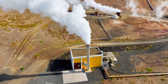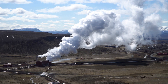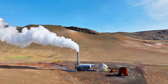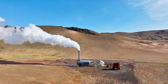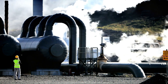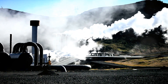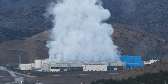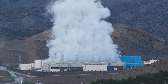Geothermal power plants tap into the Earth's heat to generate electricity through various methods, each suited to different geological conditions. The three main types are dry steam, flash steam and binary cycle. Dry steam plants are the oldest and simplest type — they utilize geothermal reservoirs containing mostly steam. The steam is directly piped to a turbine, rotating it and generating electricity.